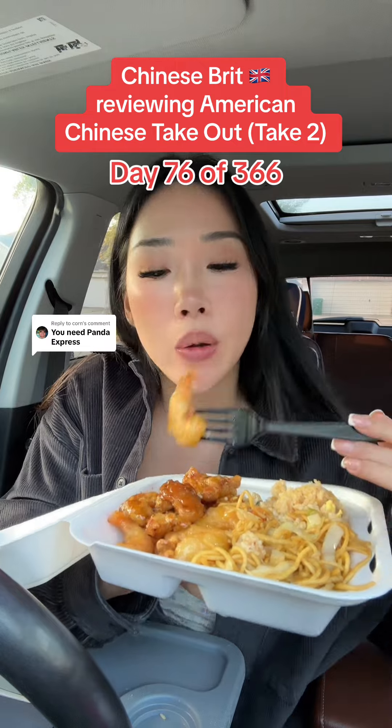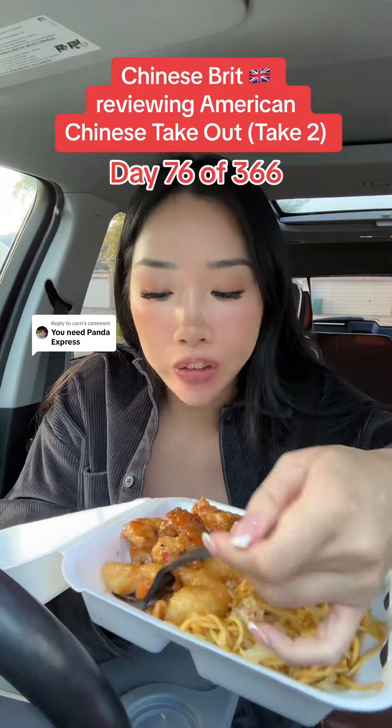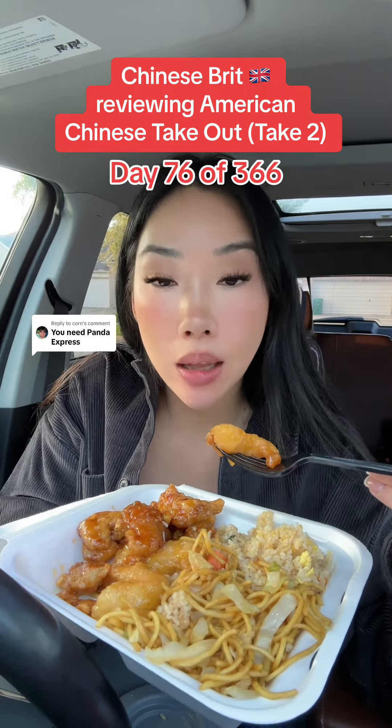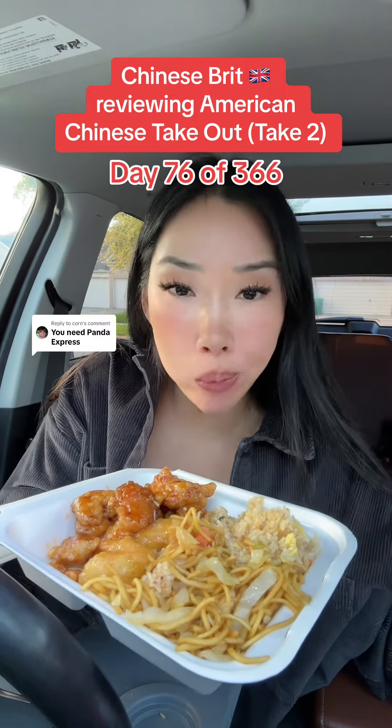Honestly, like I said in my last review, I'm never going to bash food that Chinese people have created to suit the country that they live in. It's an art in itself, you know what I'm saying?